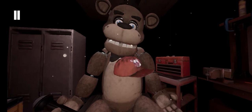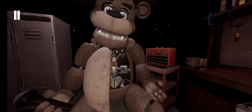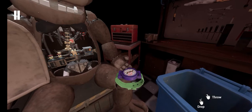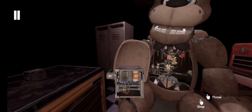Carefully grab and remove. Good job. Now place the hat in the lost and found. Well done. Freddy's chest cavity is now open. Remove the child's watch and place it in the lost and found.